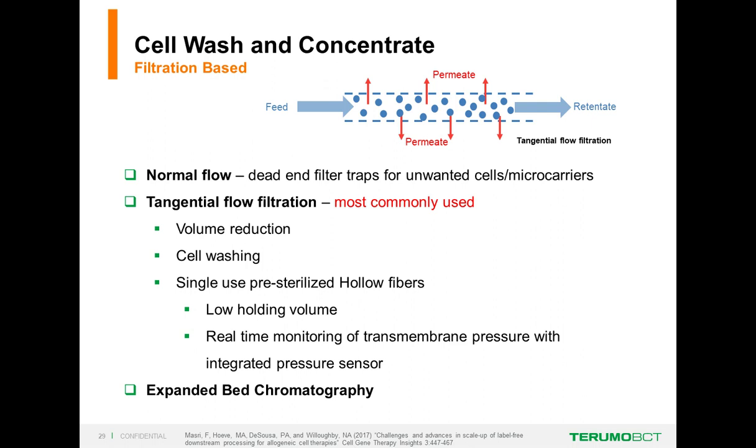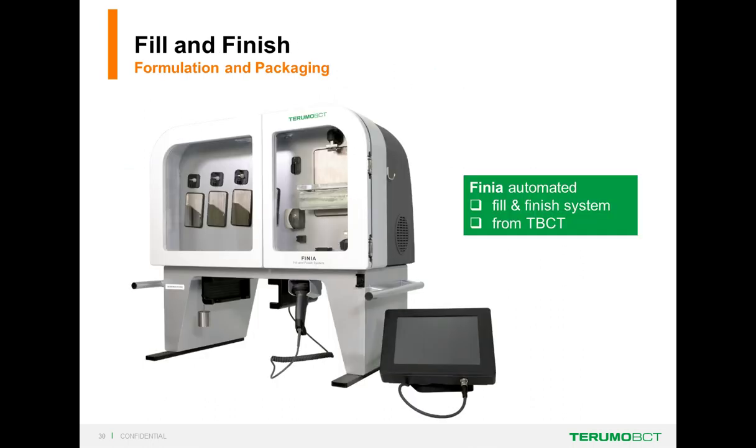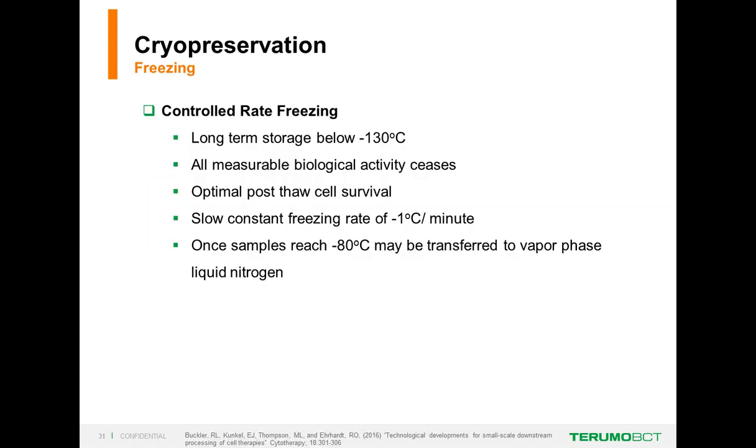The most commonly used method in wash and concentrate is tangential flow filtration. Here we have a bundle of hollow fibers, usually pre-sterilized, with integrated pressure sensors to make sure it doesn't foul. The cells stay in the hollow fibers while the permeate is allowed to pass through and away from the cells. At this point in the process, we will be looking for automated fill and finish—we will be talking about Terumo's fill and finish system in a few moments.